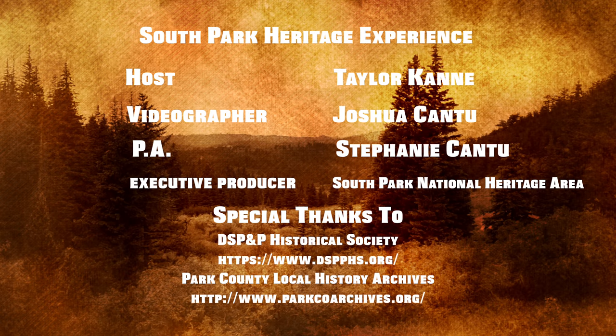The GoFundMe page for donations for this project are at southparkrail.com. That's our show. Thanks for watching. To hear more of the conversation, please tune in to Google Play or iTunes to our podcast, Slice of South Park. Thanks again, and enjoy the day. We'll see you next time.